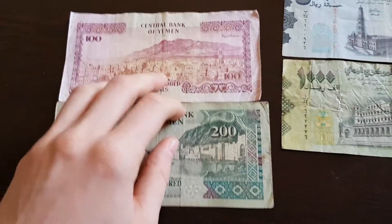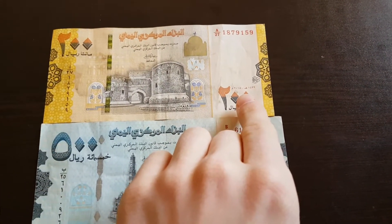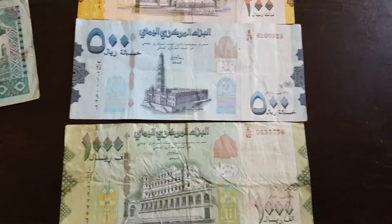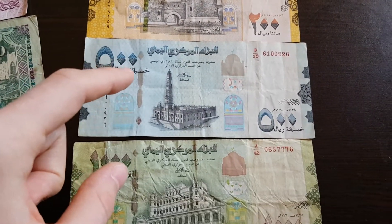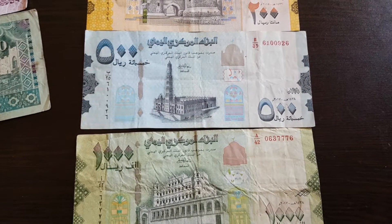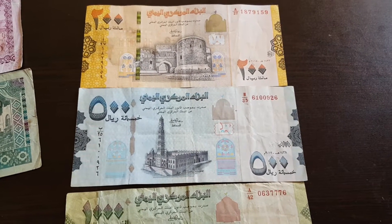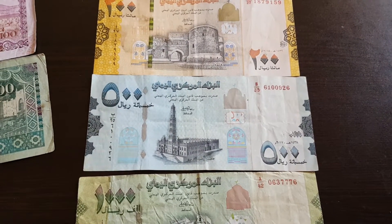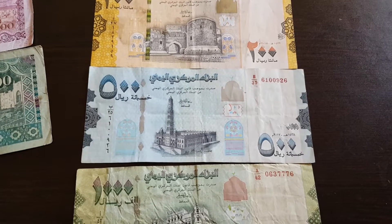These new notes are from 2017 and 2018. As you may recognize — and as I always point out — they were printed in Russia, because of this security feature. It has all political reasons; it's quite fascinating why suddenly Russia is printing the notes. Before, I think it was some western country, probably De La Rue, who printed them.